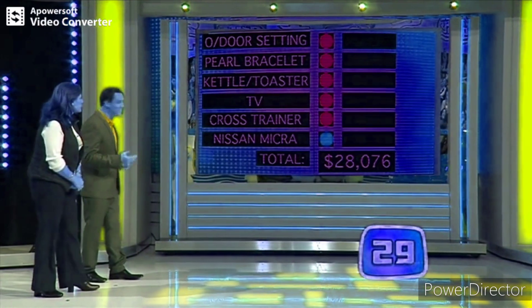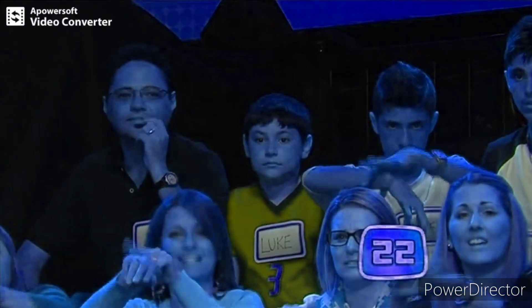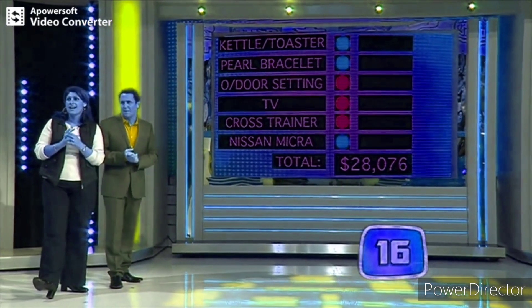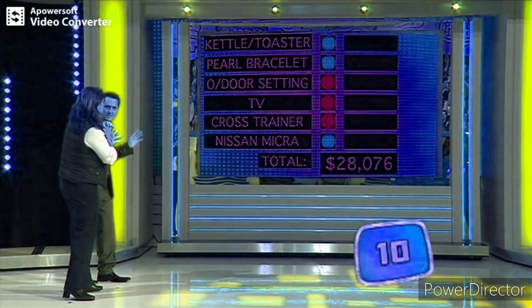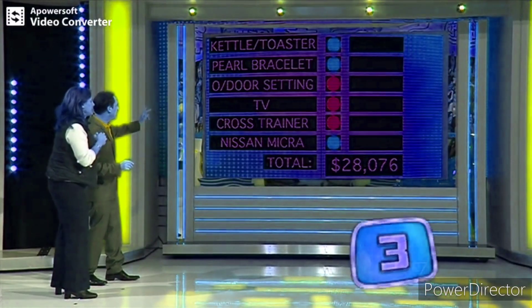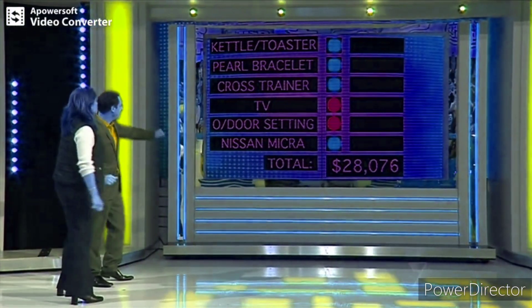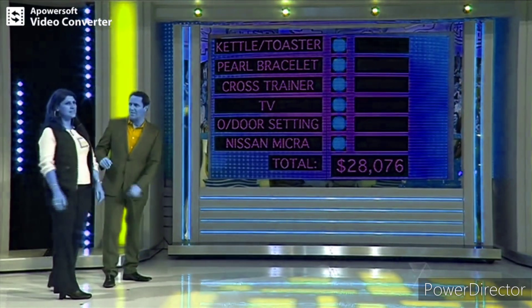Number three comes up — the kettle and toaster combo. 27 seconds now. Pearl bracelet, outdoor setting, TV, cross trainer. The bracelet is locked in as number two. Next up. 15 seconds on the clock. Outdoor setting. 10 seconds, need a decision, we're going to run out of time. Five. Number five — cross trainer up. And it's done. We had to lock it in; the timer ran out and the computer shut it down where they sat.